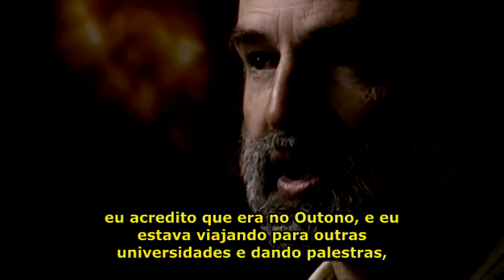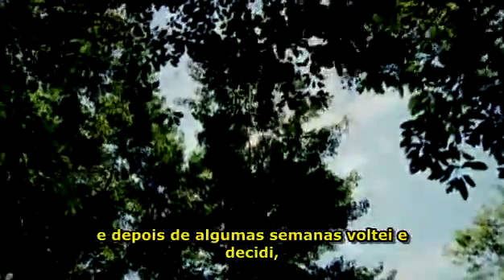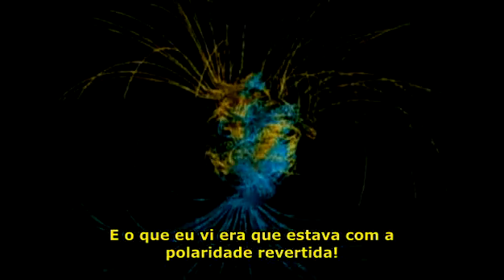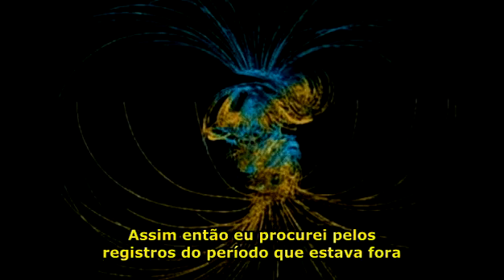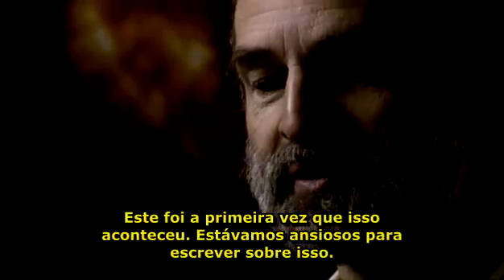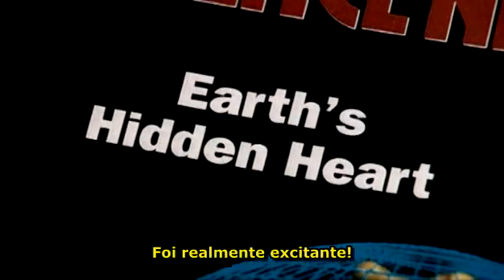I remember there was a period of time, I believe it was in the fall, and I was traveling to other universities giving talks. After a number of weeks I came back and decided to look at the details of the magnetic field, and realized that it was in the reverse polarity. It had already reversed — this was something I didn't expect. I looked at many snapshots during the time I was gone, and realized that the field did indeed reverse spontaneously. This is the first time it happened. We were very anxious to write about it. It was really exciting.